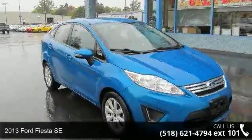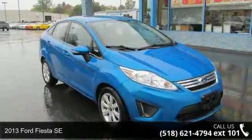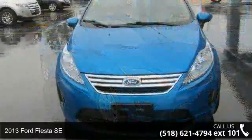Check out this 2013 Ford Fiesta SE. This may be the set of wheels you've been looking for.